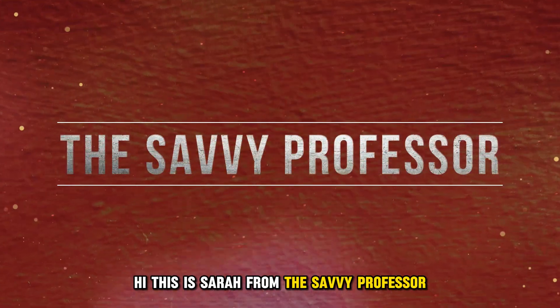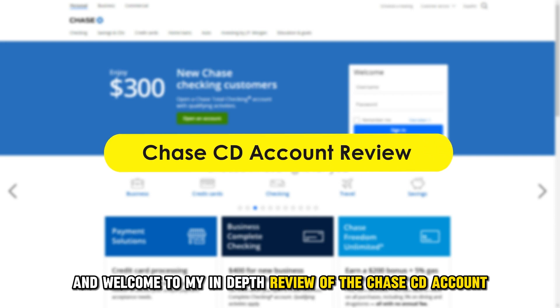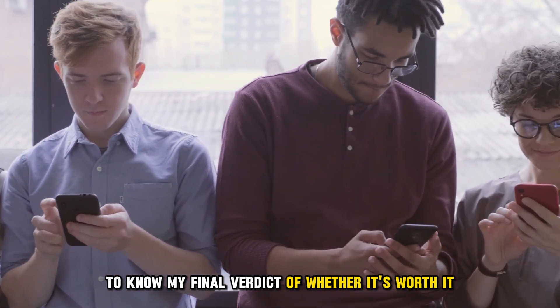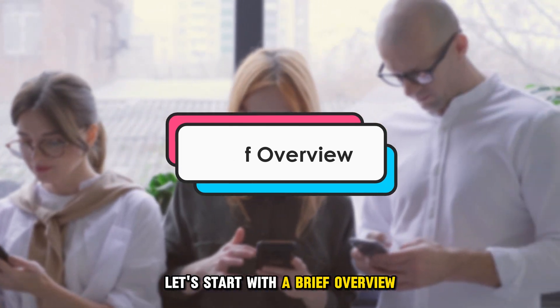Hi, this is Sarah from The Savvy Professor, and welcome to my in-depth review of the Chase CD account. Make sure to watch until the end of the video to know my final verdict of whether it's worth it. Let's start with a brief overview.